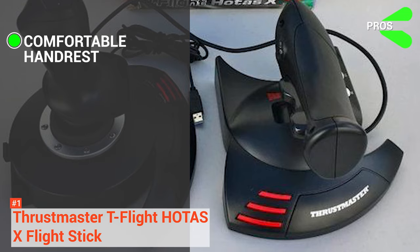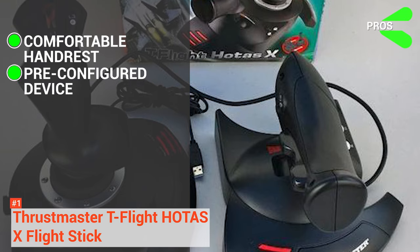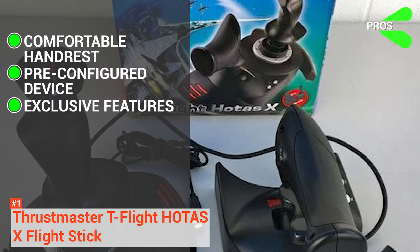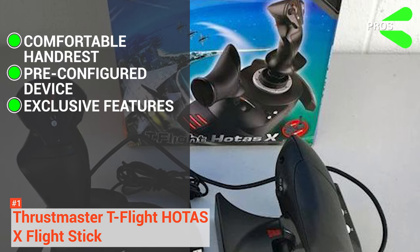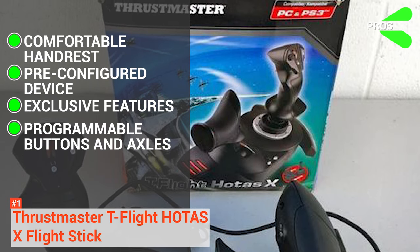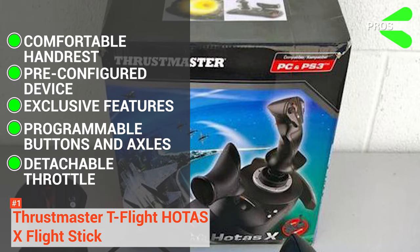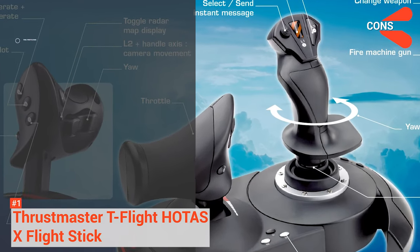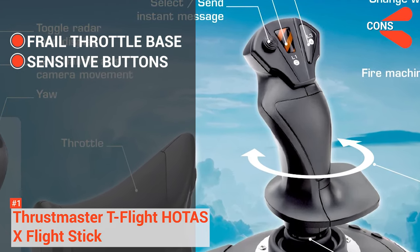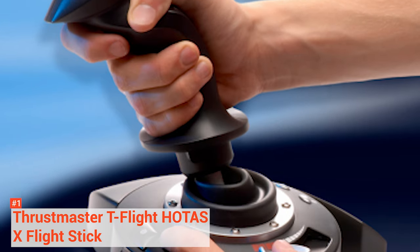Its pros are: it comes with a hand rest designed to provide comfort so you can enjoy playing even for extended hours. You can use the product out of the box as it comes pre-configured, so you won't have a hard time setting it up. It has exclusive features such as mapping and presets that help you save time setting the functions. The 12 buttons and 5 axles are conveniently programmable for a great gaming experience. And the throttle is detachable, which helps you save some space on your desk. However, the cons are: its detachable throttle does not have a sturdy base, and the buttons are ultra-sensitive and might fire even with a slight touch. But the T-Flight HOTAS X is an excellent choice for every gamer looking for superior control and accuracy.